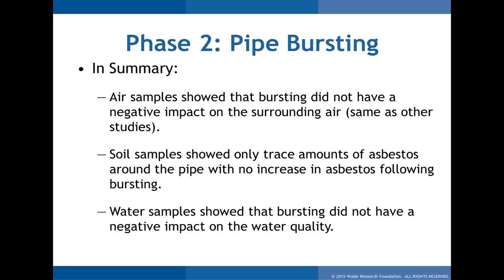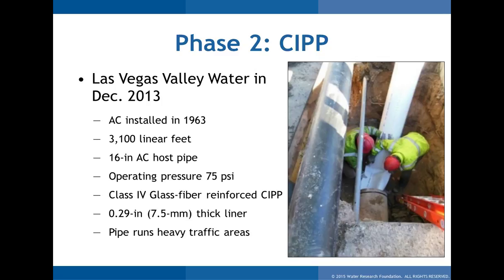Summarizing pipe bursting: we're not seeing an environmental impact to justify prohibition, which we've seen in some regional air quality districts. At the federal level it was not prohibited. In fact, this project in Castleberry was co-funded with EPA money — they actually supported this technology, which was quite interesting.